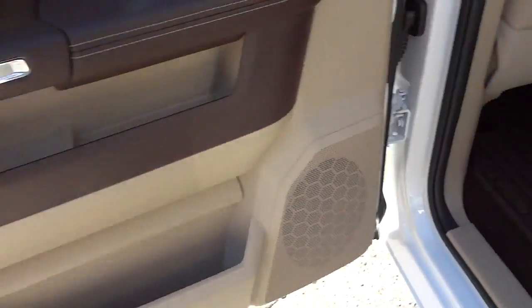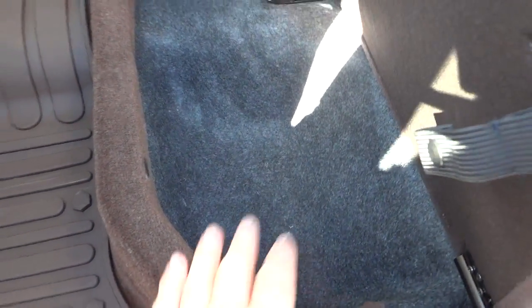On the other side, I wanted to show you the storage container pocket here — it's a pretty good size. It also keeps stuff in place so nothing is rolling out from underneath the seat and getting in your way while you're driving. It's completely secure underneath the seat as well.